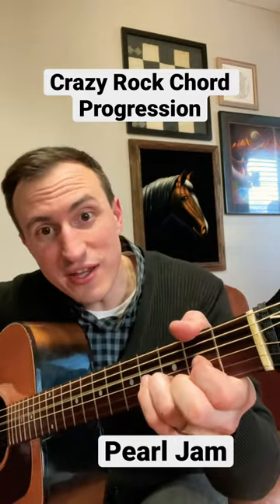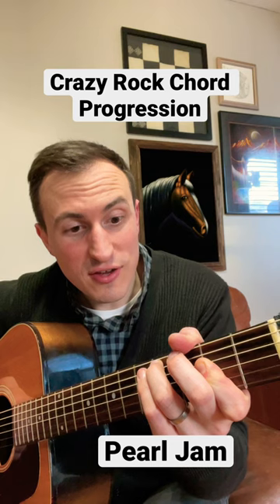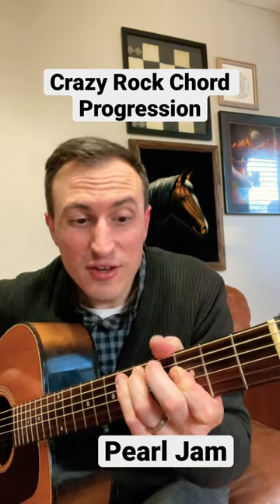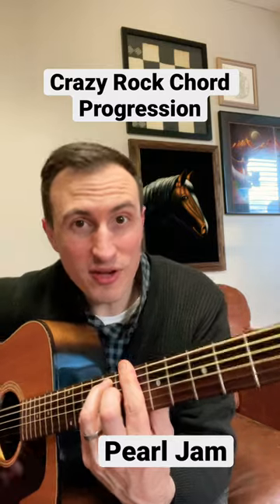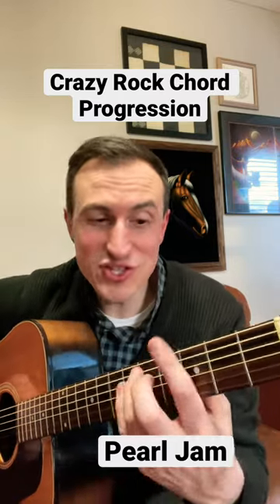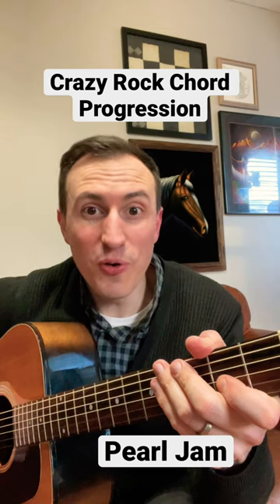So it goes D to an F, to an A with a C sharp in the bass, to an A sharp with a D in the bass, to G, to A, then up to C, and then down to a B flat or an A sharp. The song's in G, so anyways, practice that — have fun with your power chords.